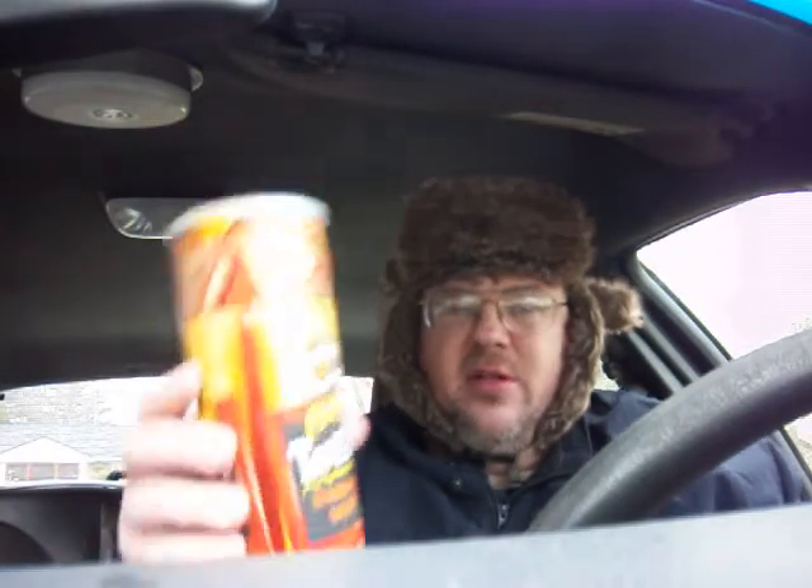It's Pringles Tortilla Cinnamon Sugar Flavored. Here it is.